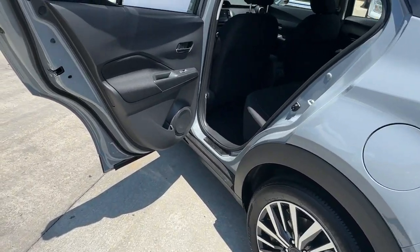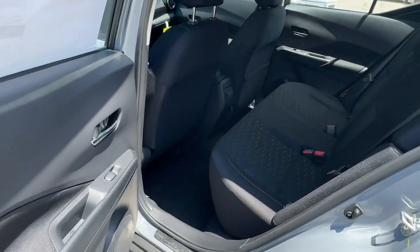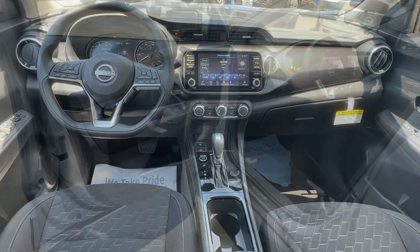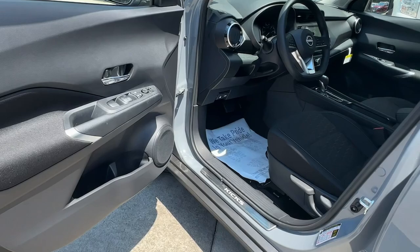Enjoy the satisfaction of affordable comfort in this roomy Kix. Treat yourself to a test drive today. Our staff will toss you the keys and give you an outstanding customer experience.